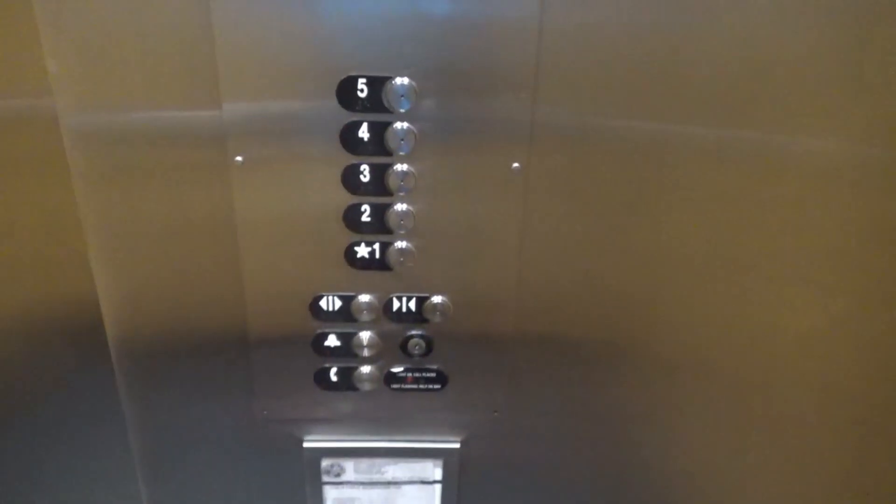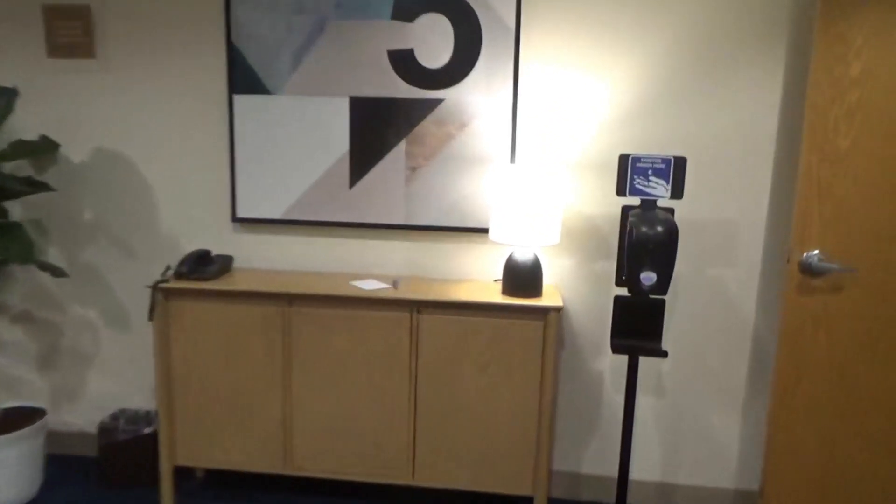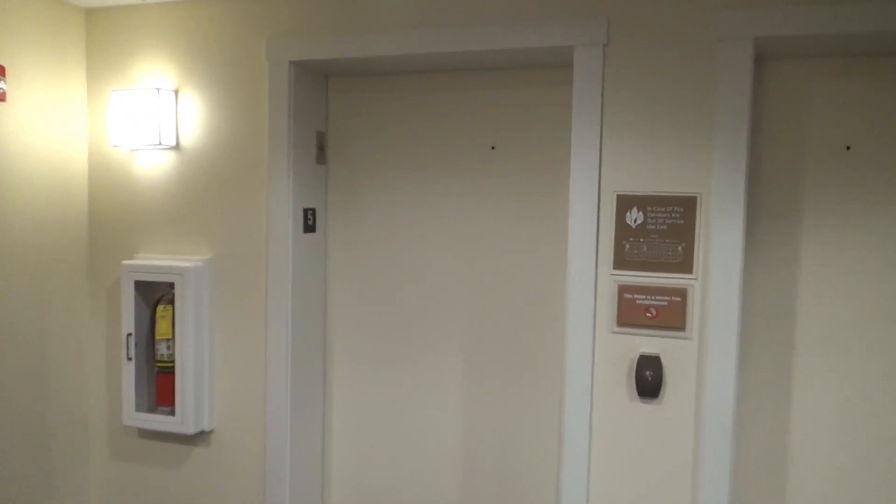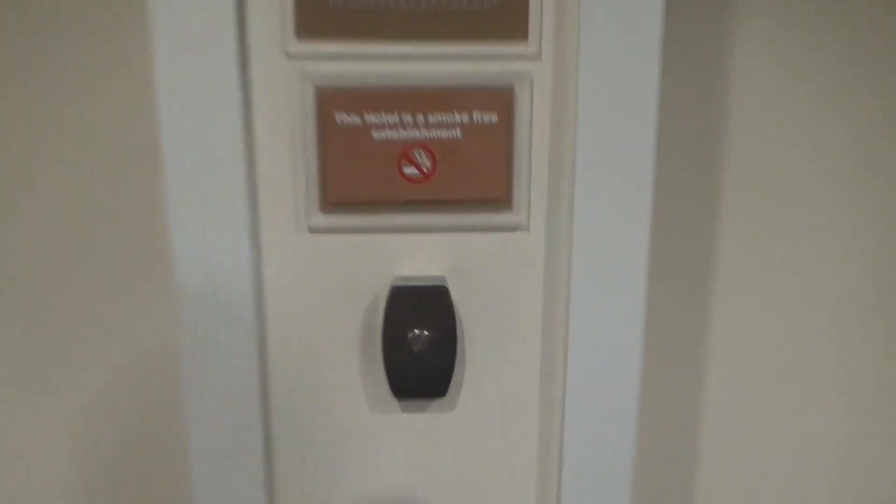Unfortunately these things do not run too great. We'll send this car down to the lobby. There's your sanitizer dispenser. Let's go to the other car — I feel like one of the belts is kind of loose. There goes that car, now we'll try to get this elevator right here.